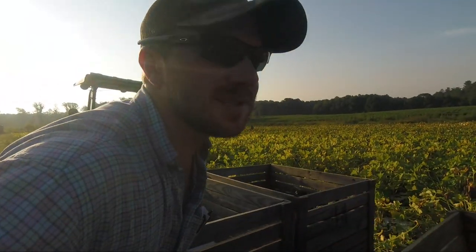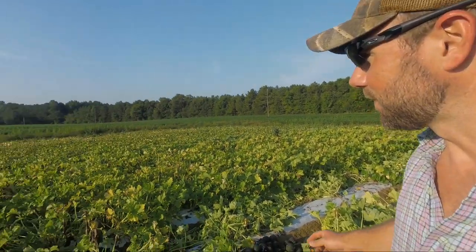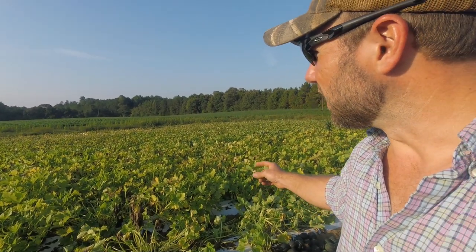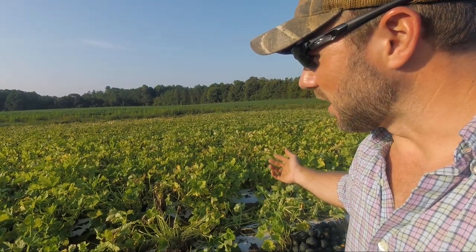It is just now 8 o'clock, man. It is sticky — been in the mid-90s in August in North Carolina. As you can see, we've had some gummy stem blight creeping on us.